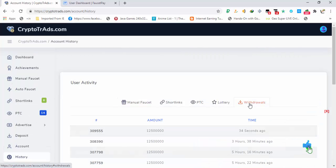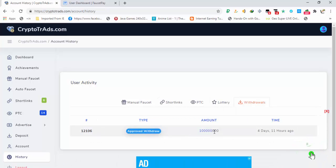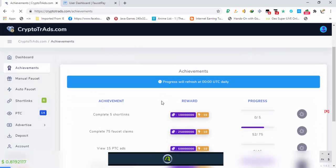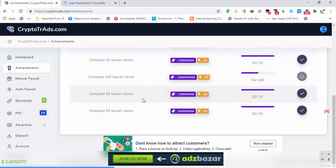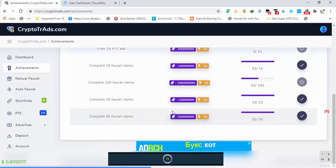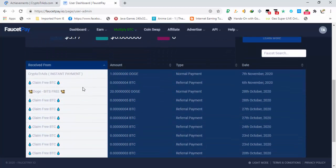In the withdrawal history you can see an amount of one Dogecoin was previously requested from this faucet. You can also use the achievements tab to earn Dogecoins — for example, completing five short links earns you one Dogecoin, and other achievements are also available. I will claim mine for completing 50 faucet claims.